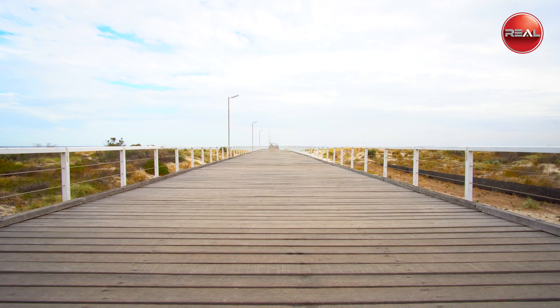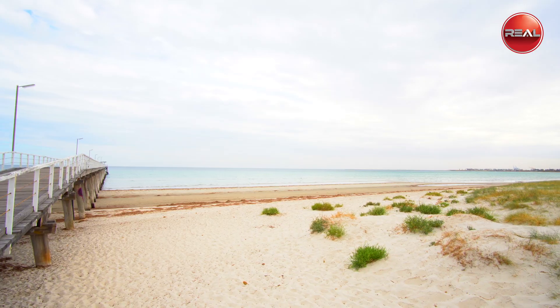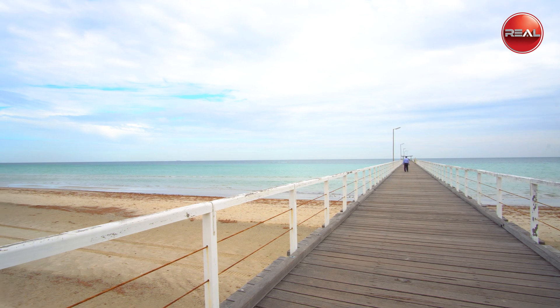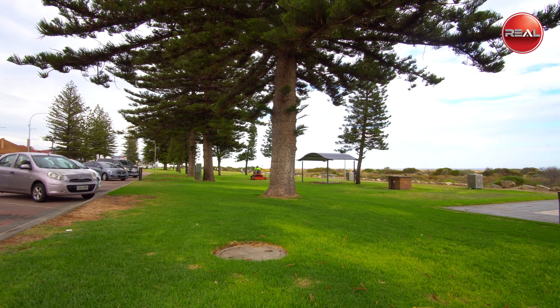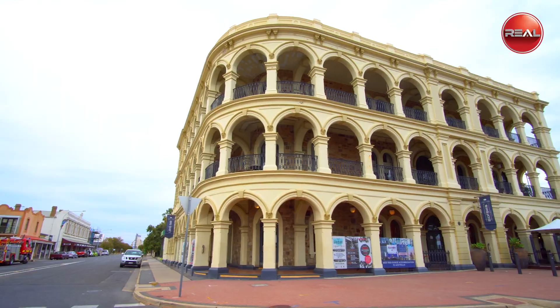And don't forget the enviable location that this property offers — only moments away from the beaches of Largs Bay and Semaphore, where you'll enjoy strolls along the jetty and the nearby parks, reserves, and the Largs Pier Hotel. And for those who enjoy the cosmopolitan life, Port Adelaide is only moments away as well.